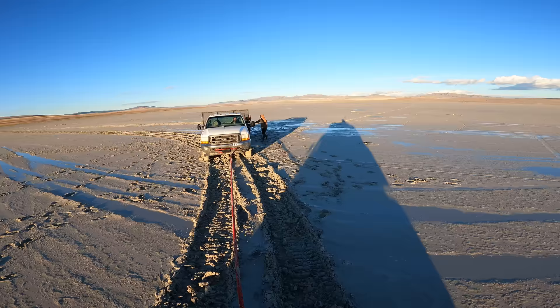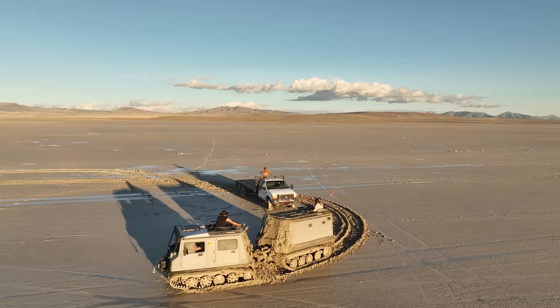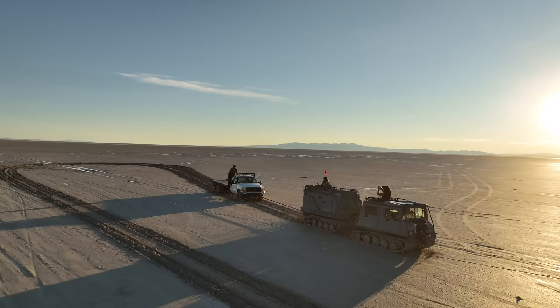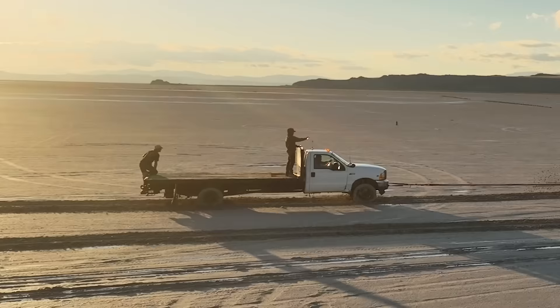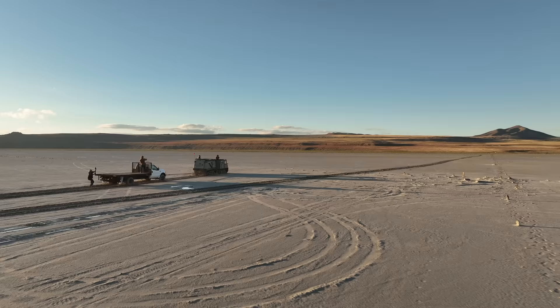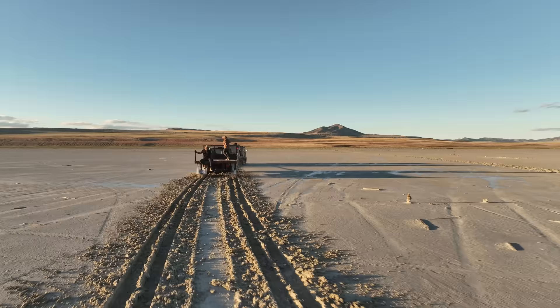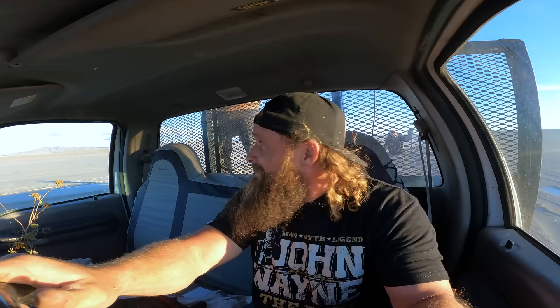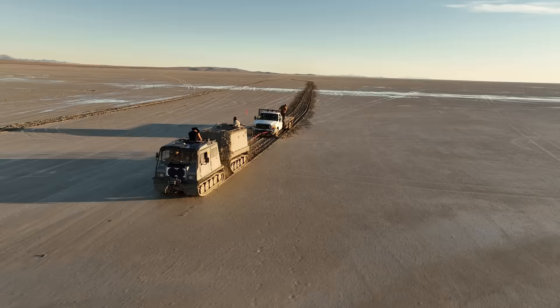Boom, baby — just give her a little bit. Keep going Sisu, don't give up! Yes, baby! We're getting out of here, boys! That's what I'm talking about — there ain't nothing that the Sisu can't do. We've still got plenty of sunlight.